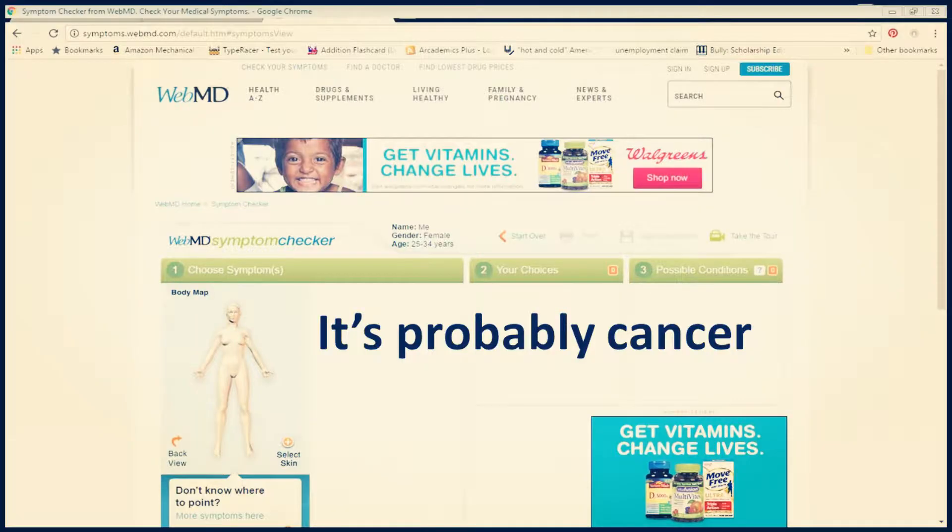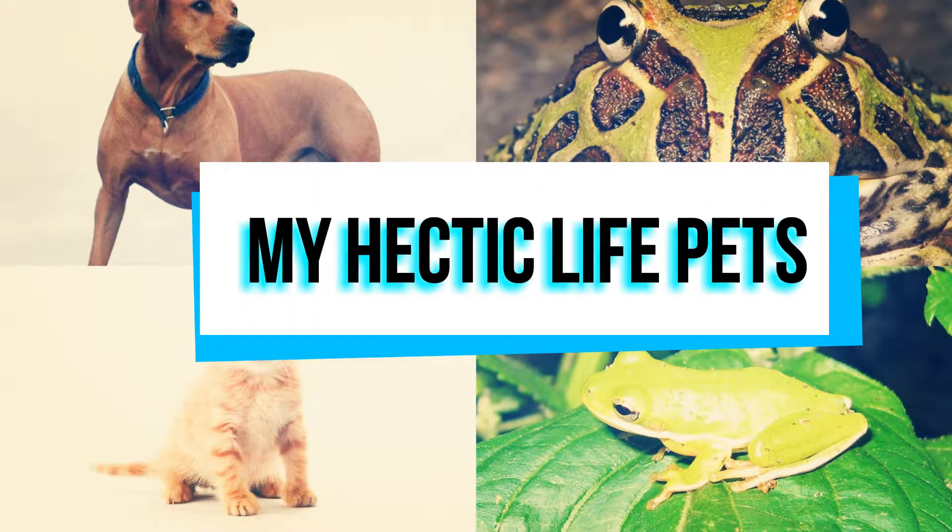Why is my arm so itchy? Better check WebMD — why does it always think everything is cancer? Hey y'all, Manny from My Hectic Life Pets, where we talk about all things pet and pet related.